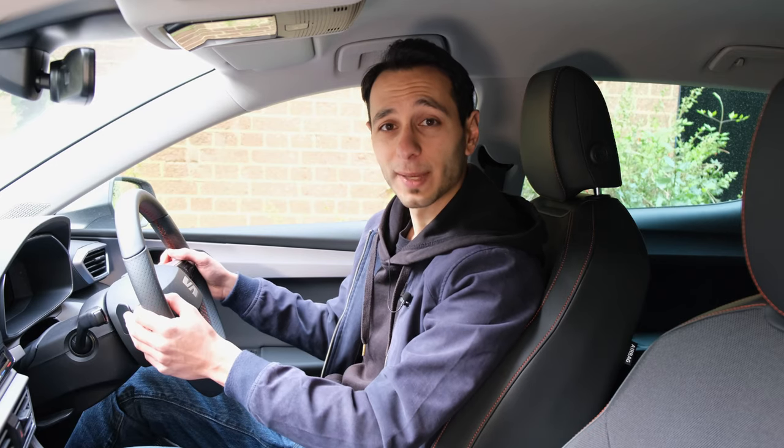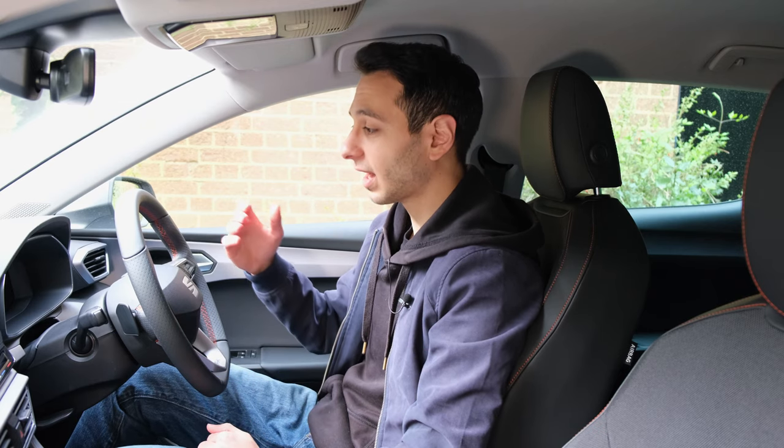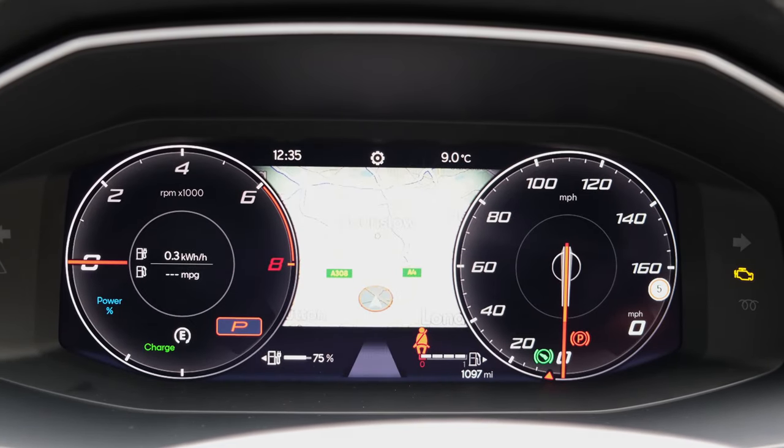Behind the steering wheel you've got two flappy paddles, which allow you to flick through the six-speed DSG gearbox — we'll touch on this further down in the review. Also behind the steering wheel is a 10.25-inch fully digitised instrument cluster, which can be customised by flicking through different menus and screens. Personally, I think it's just done really well.